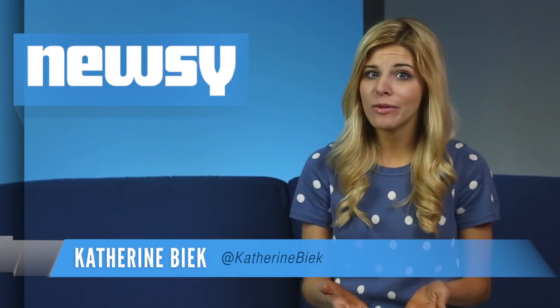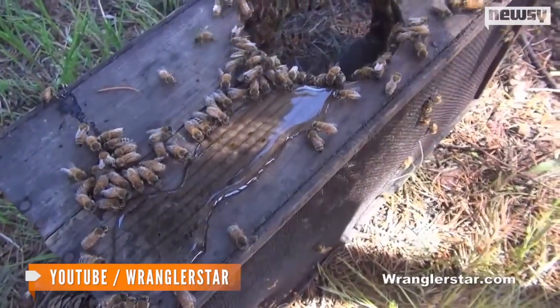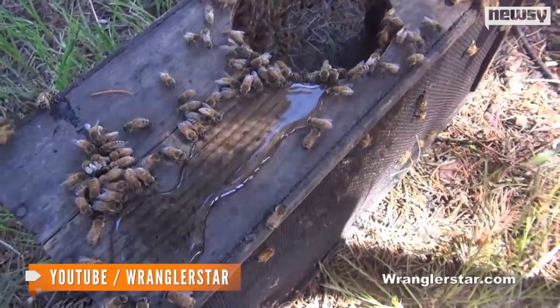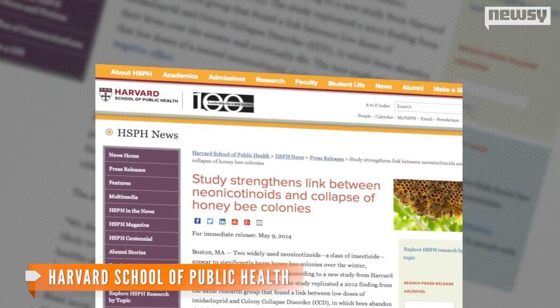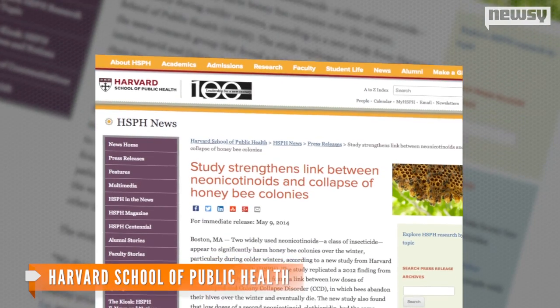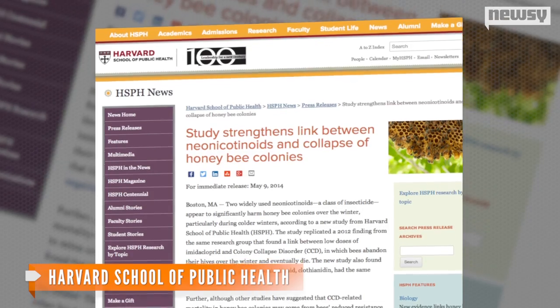A new study has found a couple of commonly used insecticides could be directly to blame for killing off tons of honeybees. Typically honeybees stay in their hives during the winter because of the cold weather, but the study found some insecticides can make a big difference. Researchers at the Harvard School of Public Health found two widely used insecticides are causing some honeybees to abandon their hives during the winter and die out.